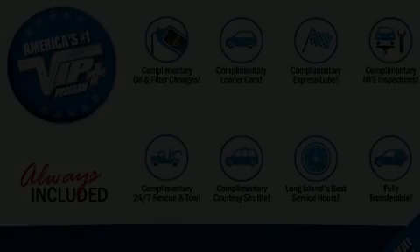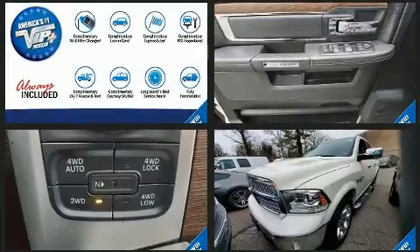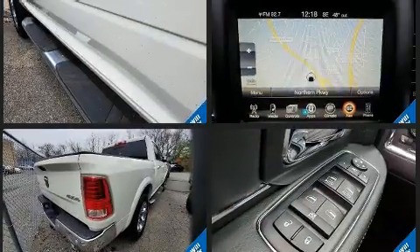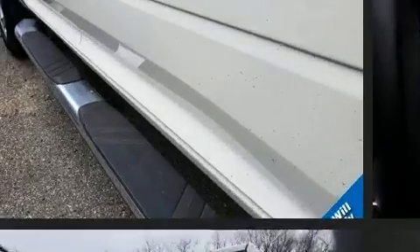Treat yourself to a test drive in the 2017 Ram 1500. With less than 40,000 miles on the odometer, this vehicle stands out from the crowd, boasting a diverse range of features and remarkable value. It features four-wheel drive capabilities, a durable automatic transmission, and a powerful eight-cylinder engine.